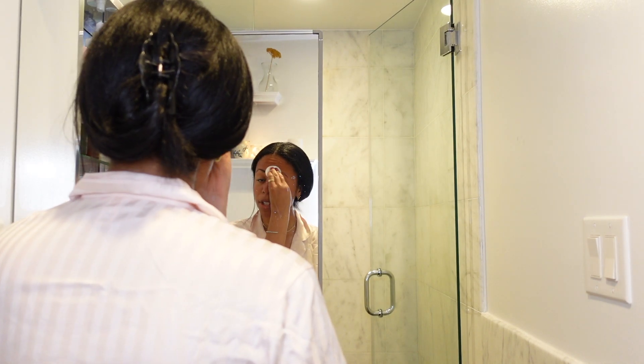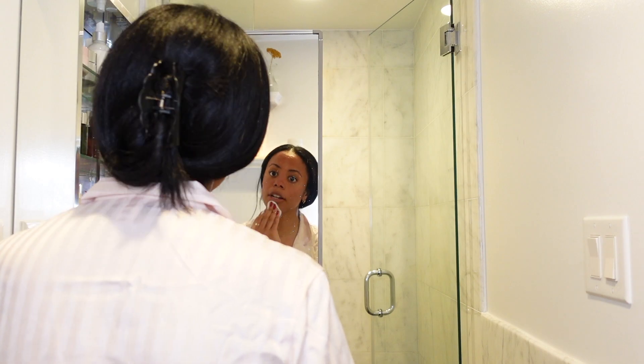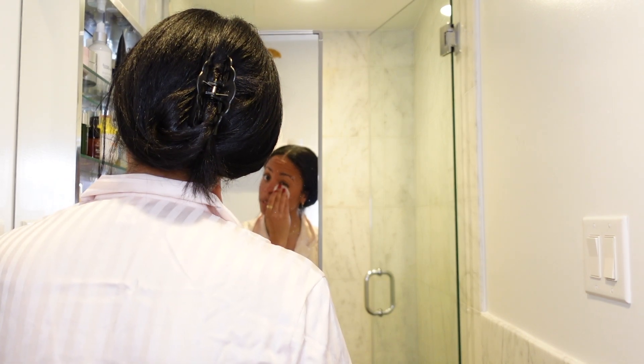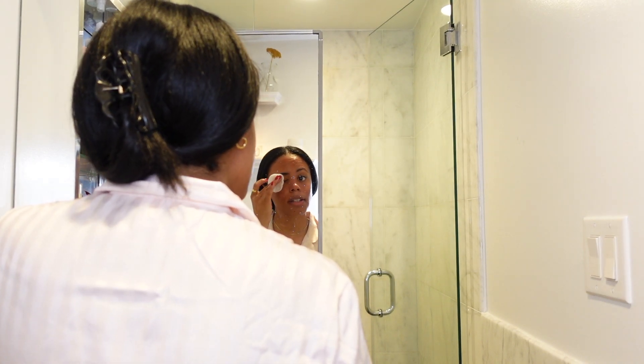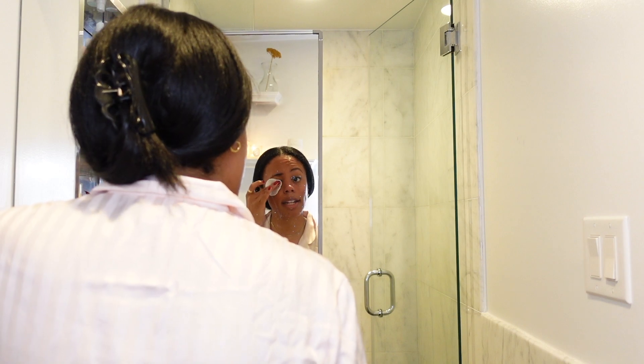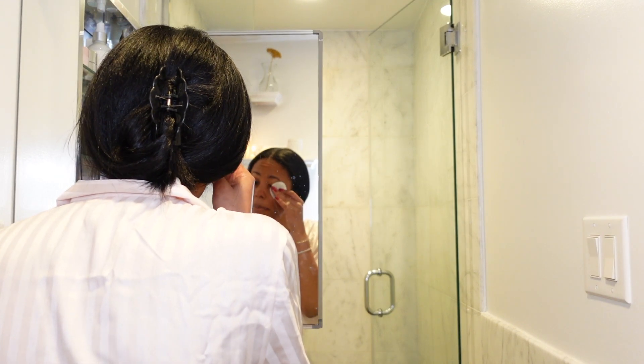I usually don't wear much makeup during work at all — just a little blush today and a bit of mascara. I'm using the micellar water just to be safe. It's nice to have that extra cleansing moment because cleansing is the most important step. Okay, makeup is removed, fresh-faced, and now I'm moving on to my cleanser.